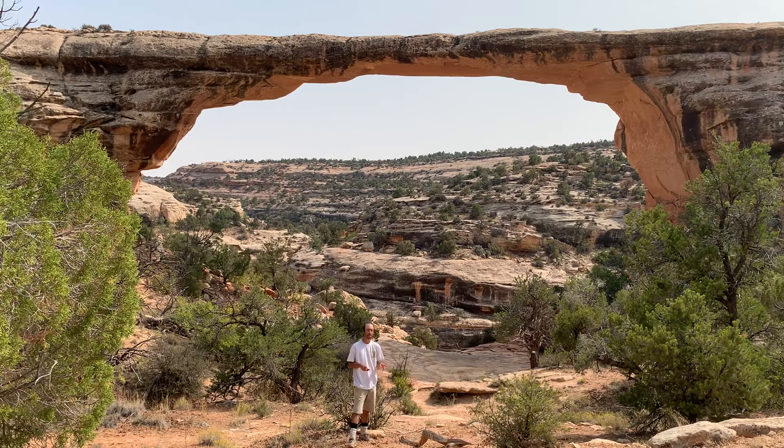Another reason it's so popular is because from the trailhead and parking lot it's only about a quarter mile in each direction, so a lot of people come down here. The other hikes are a little more difficult, but for this one — which I think is the most majestic, along with Sipapu — it's definitely worthwhile.